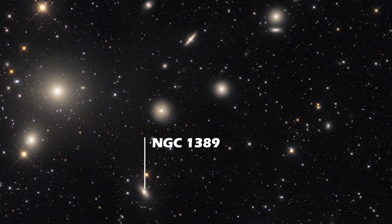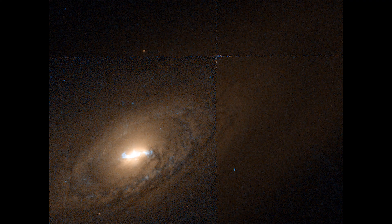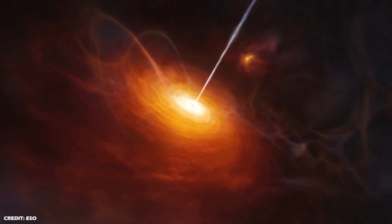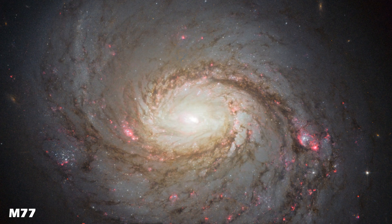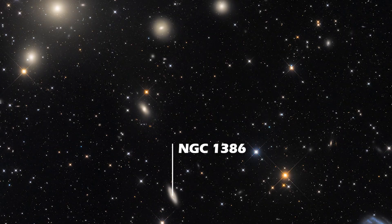Moving southeast, we have NGC 1389, which is an elliptical galaxy, and NGC 1386, which is a beautiful spiral galaxy. NGC 1386 has an active galactic nucleus and has been categorized as a Type 2 Seyfert galaxy. Seyfert galaxies are similar to quasars in the sense that their nucleus contains an actively feeding supermassive black hole, but they are much closer and hence the galaxy is clearly detectable, unlike quasars. NGC 1386 is also one of the nearest Seyfert galaxies.